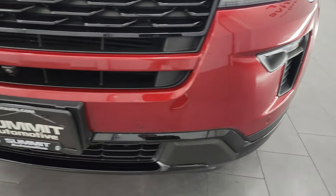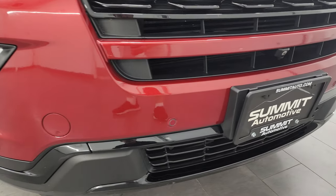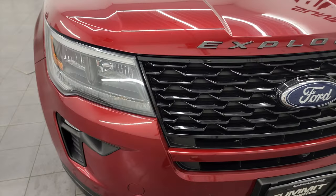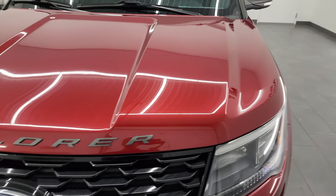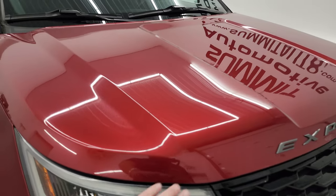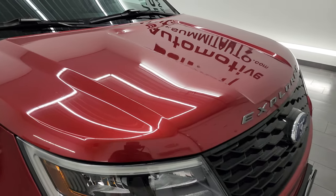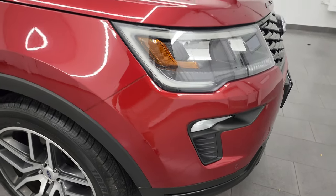Front bumper is in pretty nice shape. Didn't see any major dents or cracks on there. You get the front bumper parking sensors, and I'm going to turn all these lights on at the end of the video so you can see just how bright they are. The hood is in really nice condition — I didn't see any dents or dings, and I also didn't see any corrosion on the hood, which is usually what happens to these Explorers, but this one looks really good.